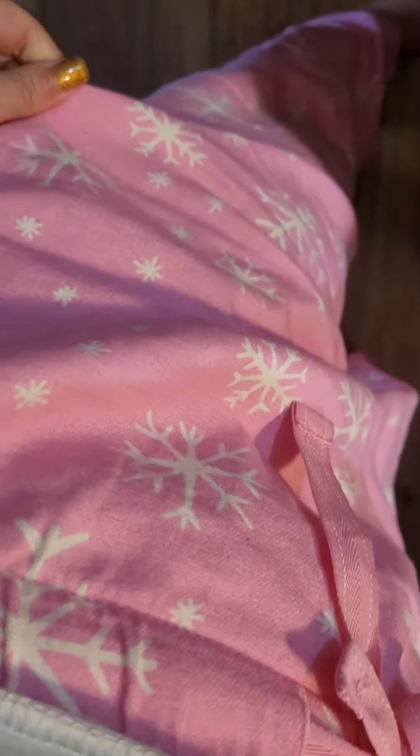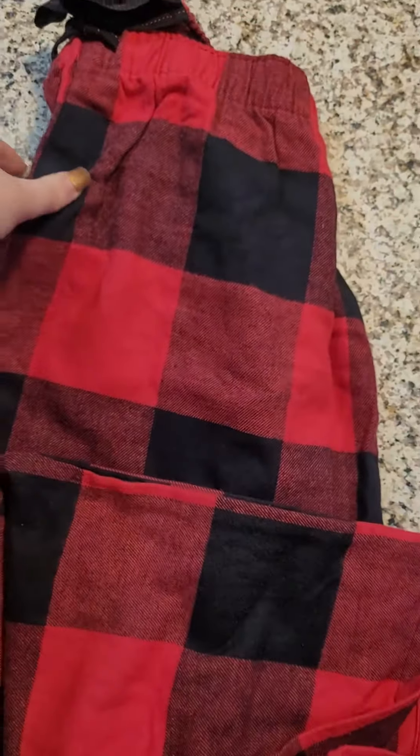Hey everyone, today I have an Old Navy haul. I went to Old Navy yesterday to look at their pajamas and found a few pairs for me and some other things. I'm wearing the first pair I got — these pink and white snowflake pajama pants. I thought they were adorable, so I got those. They're very comfy. I also got a buffalo check pair.